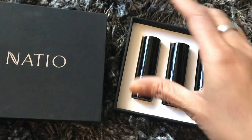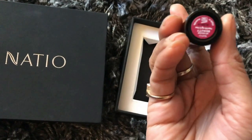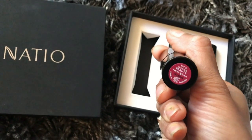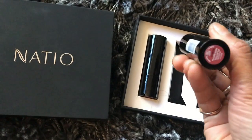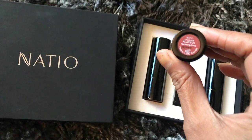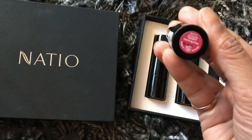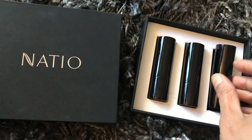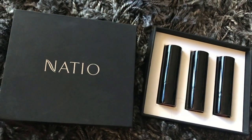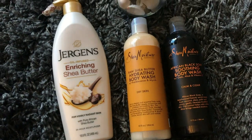These are another set of lipsticks from Natio — and of course, who doesn't know Natio? You can find them at your nearest Priceline. The shades I received are Beauty, Playful, and Tempt — all beautiful colors, and some are very specific to spring. Thank you Natio for these beautiful lipstick shades.